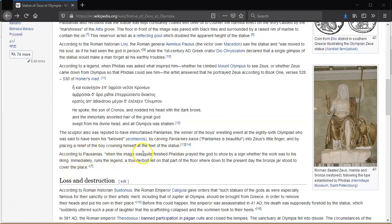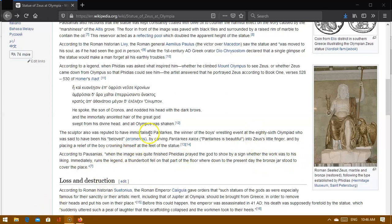According to Pausanias, when the image was quite finished, Phidias prayed to the god to show by a sign whether the work was to his liking. Immediately, runs the legend, a thunderbolt fell on that part of the floor where, down to the present day, a bronze jar stood to mark the spot.